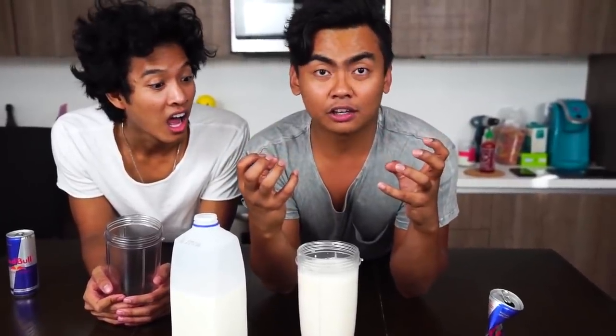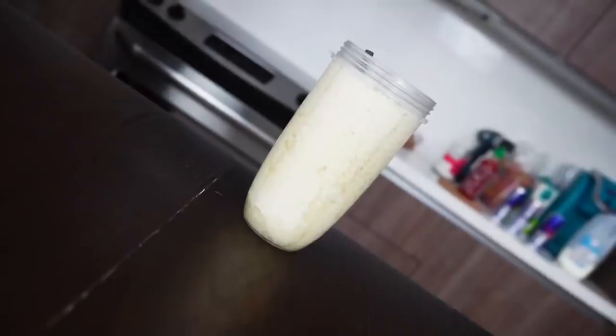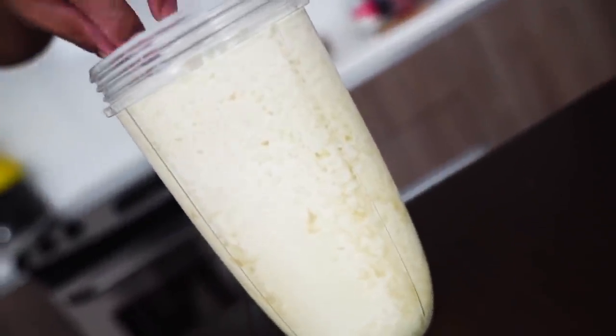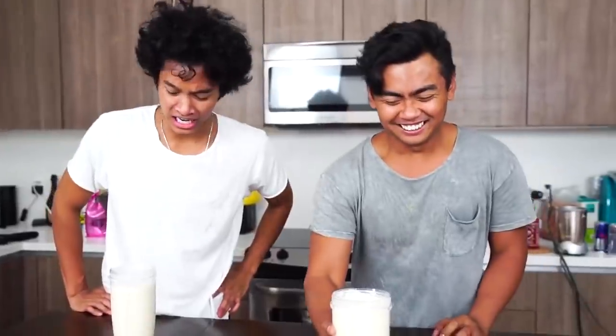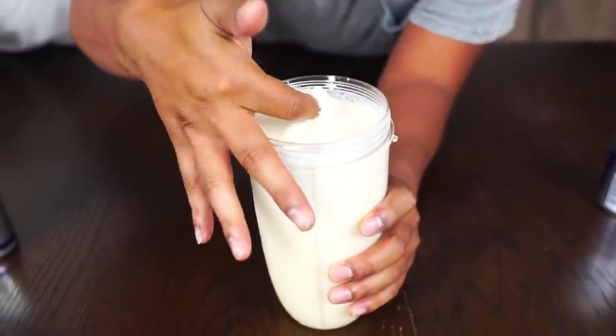Meaning it gets thicker, creating these... We're about to find out. Is it supposed to be this thick? Look at this, look at this. I'm going to dip my hand in here. You're going to see how... Oh no!